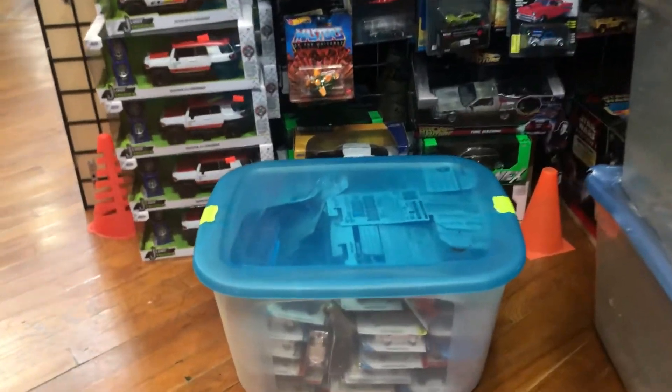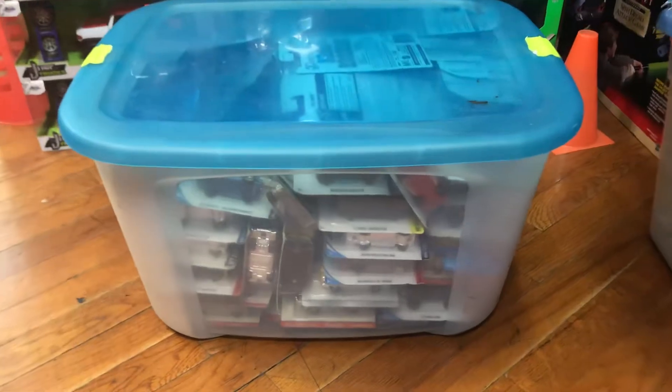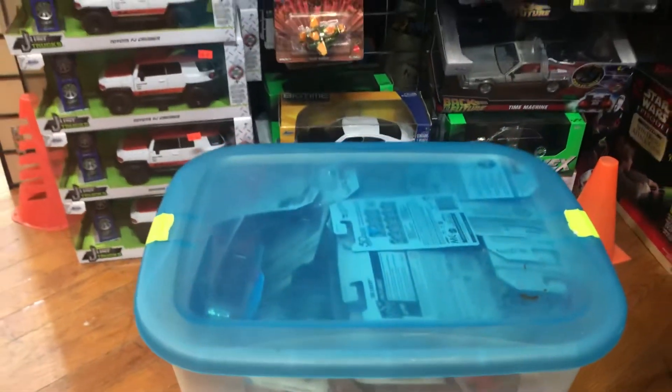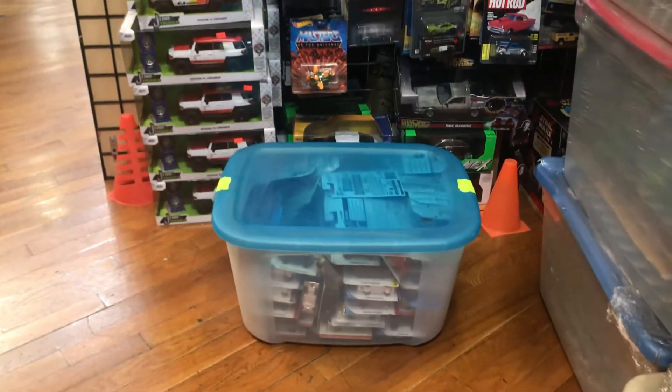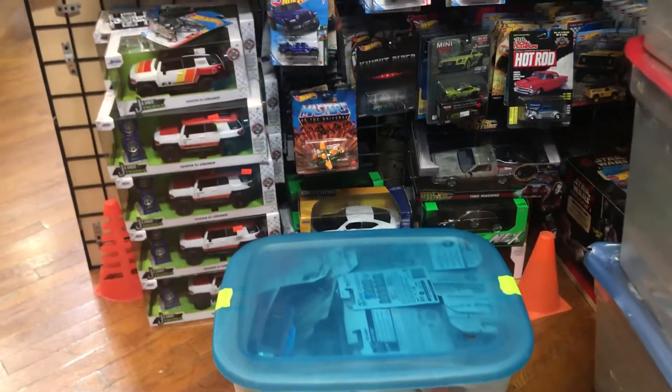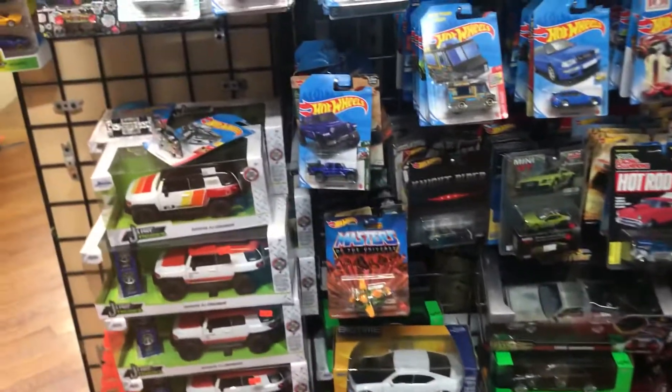Welcome back again to Playdays Collectibles channel from Whittier, California. Today is Saturday, November 6th, 2021 — channel time. Hopefully you've had a great time with your friends, family, fellow collectors, and neighbors. We went out hunting — hopefully it was a great one. If not, there's always tomorrow.